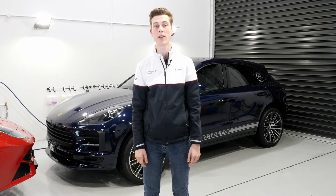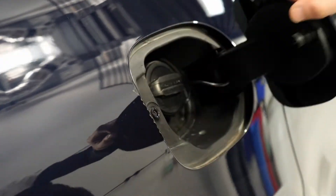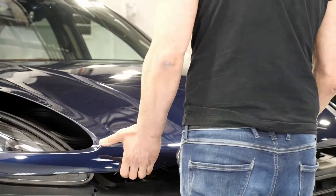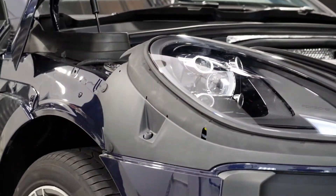Hey guys, welcome back. Today we're going to be talking about cleaning and protecting a brand new car, either from the factory or from the showroom. It might shock you to know that even brand new cars can and usually do come with contaminants in the paint, even when covered with pre-delivery skins, like this Porsche Macan did.